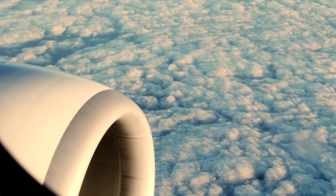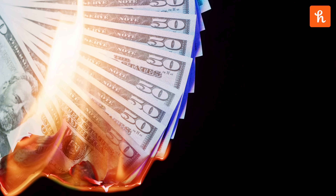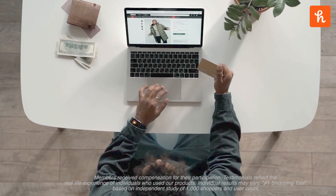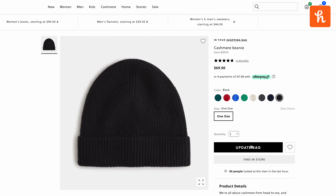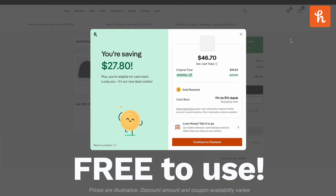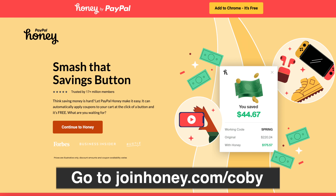Before hopping into the video, I'd like to tell you about today's sponsor, PayPal Honey. Honey is an online shopping tool designed to save you money — it finds and applies coupon codes automatically at checkout. It's absolutely free to download and works on websites you're probably already shopping at. Add Honey to your browser by going to joinhoney.com/Kobe.